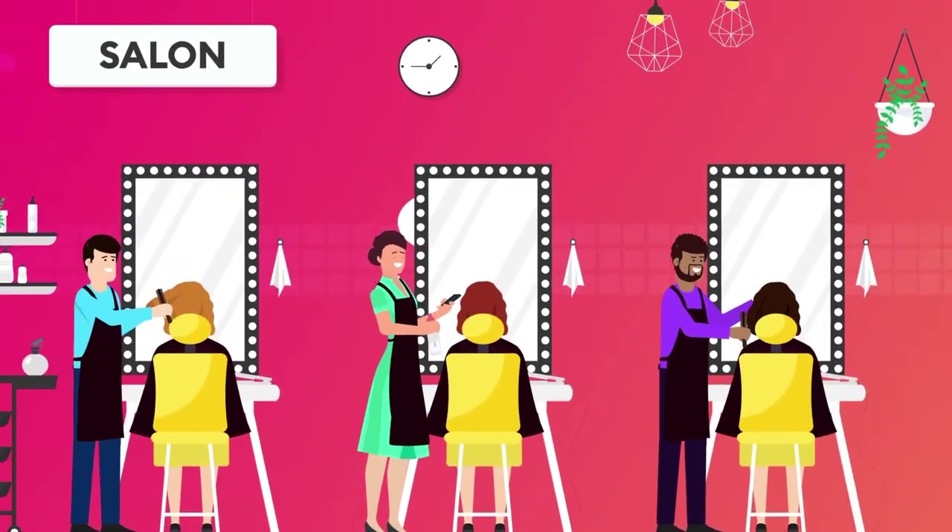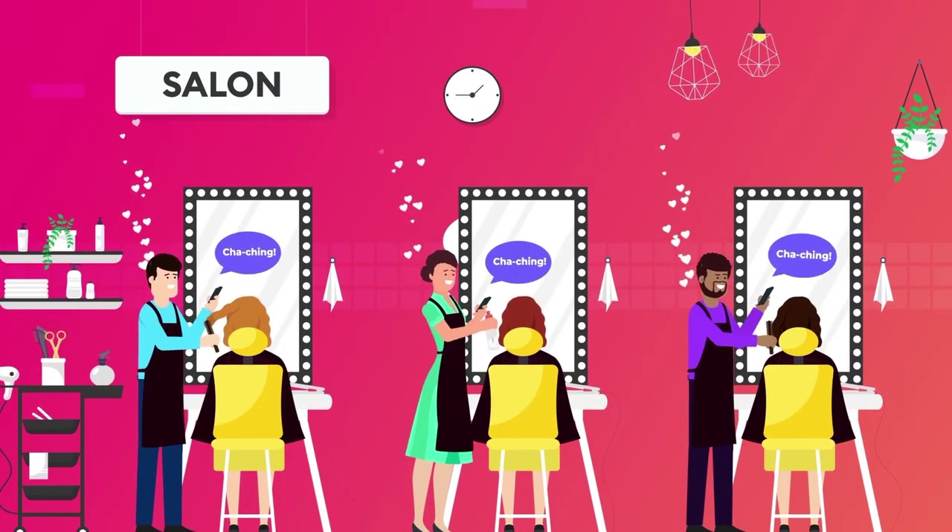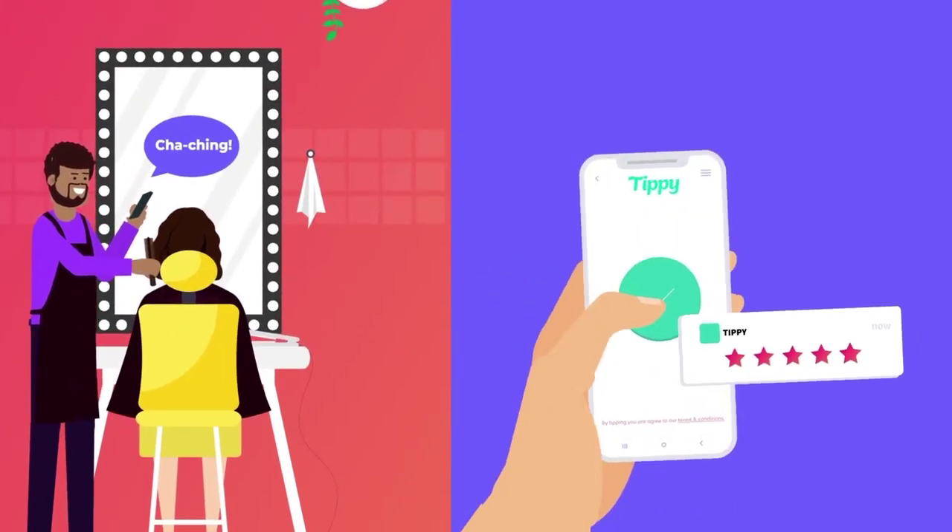Using Rosie and Tippy, your team will instantly receive a notification along with their well-earned tips. And we provide five-star service anytime you need us.